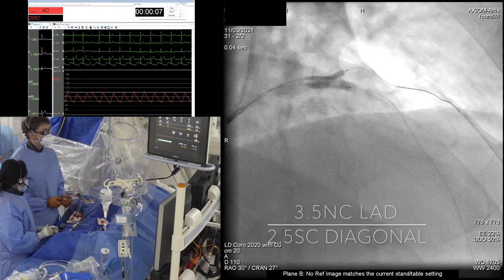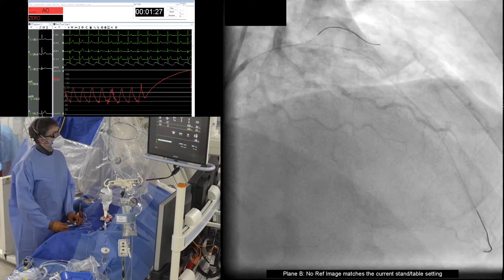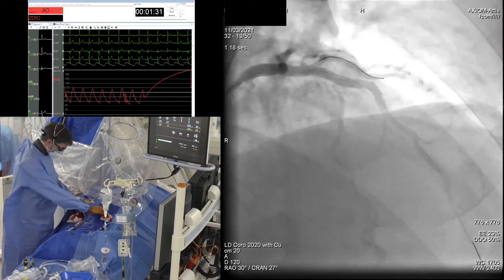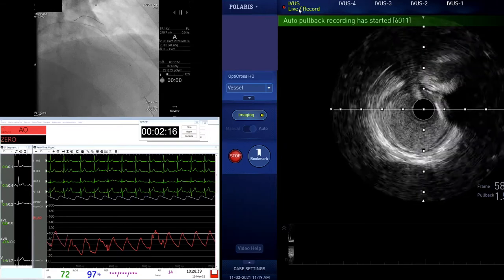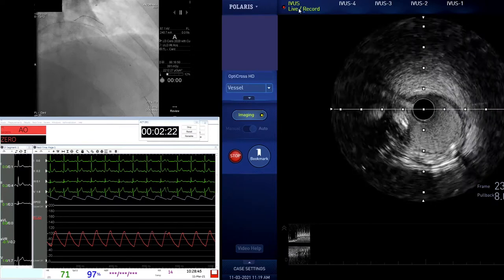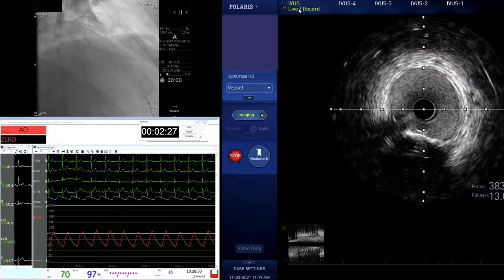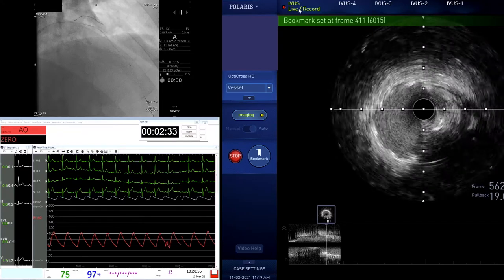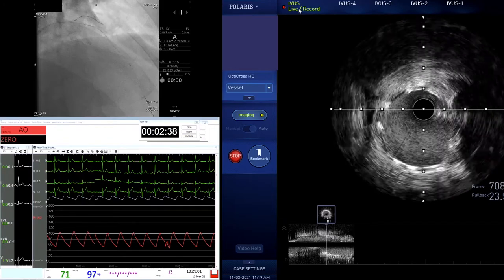On 3 we'll come down. Let's take the IVUS down. Looks nice actually in distal — certainly looks fine. Important to see the distal edge and that we haven't disrupted it, particularly having slightly oversized. There's the stent edge which actually looks very nice. We've got a really good stent area there and that's come up very nicely.